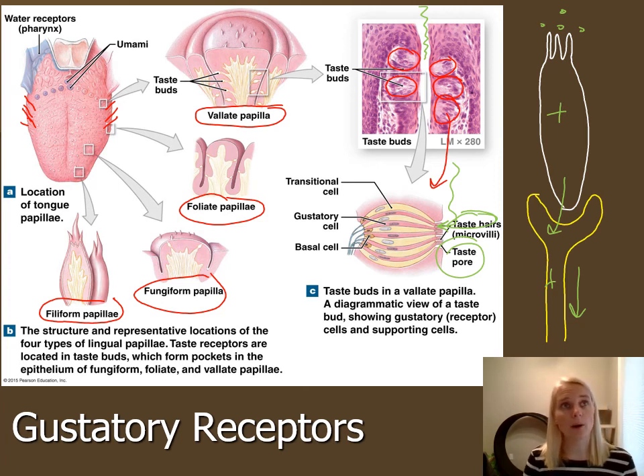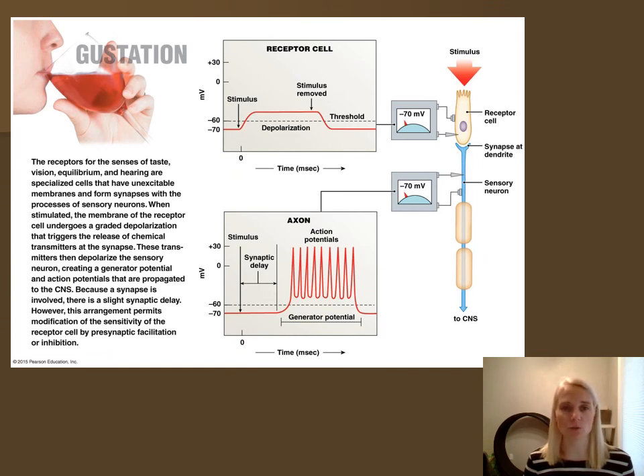Similar to smell, our sense of taste also declines with age. We can regenerate taste cells, but as we age they don't regenerate as efficiently, making things taste more bland. The physiology of taste is similar to olfaction in that just one glucose molecule won't trigger sweet — you need quite a few sensory neurons firing to make your brain recognize that particular sensation, just as a generator potential is needed in olfaction.